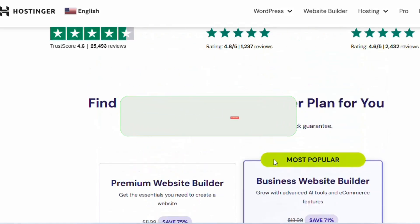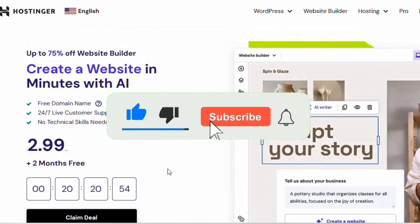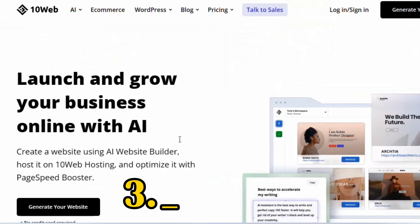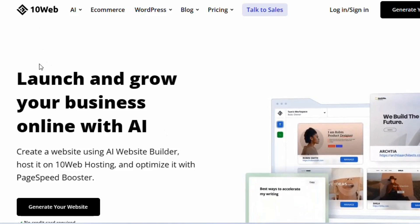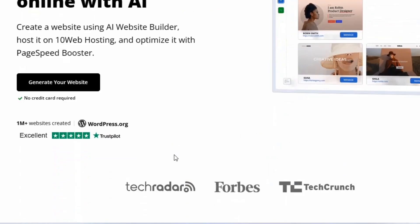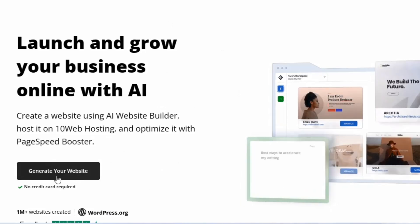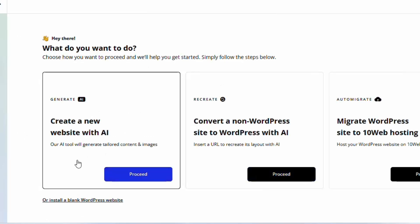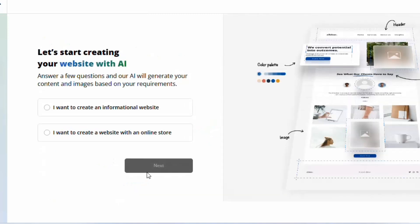The third AI website builder is called 10web.io, which has also been around for a long time. Click the link in the description to arrive on the site, then click 'Generate Your Website.' It will ask you to create a new website with AI — click 'Proceed' and it will ask you a few simple questions to get started.